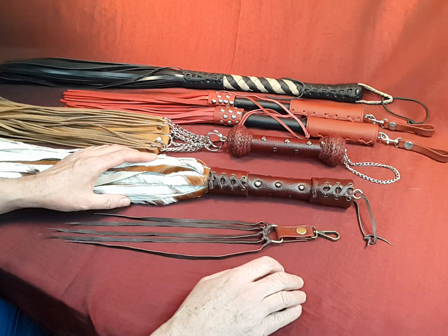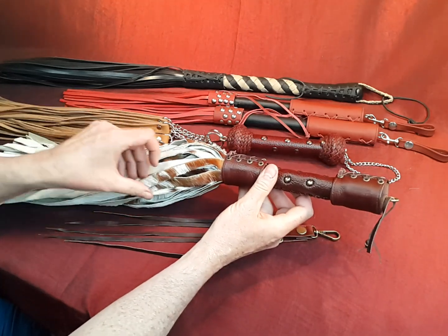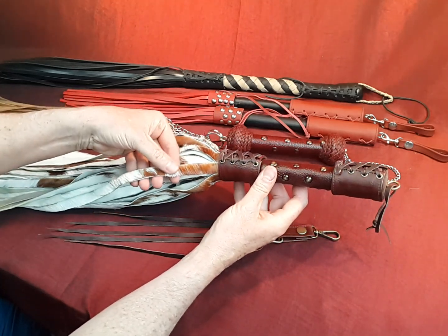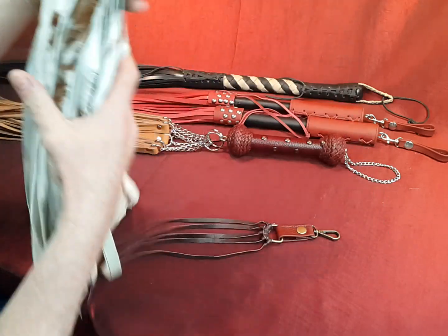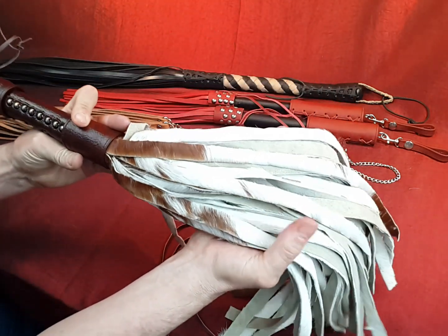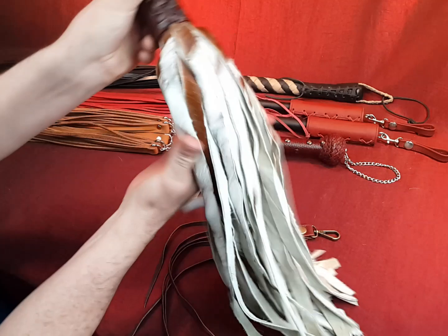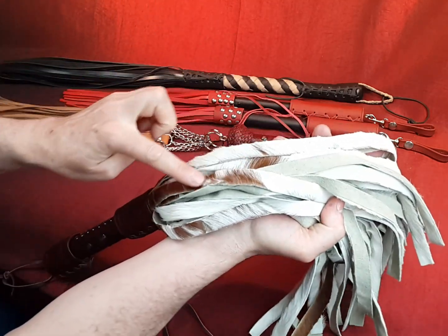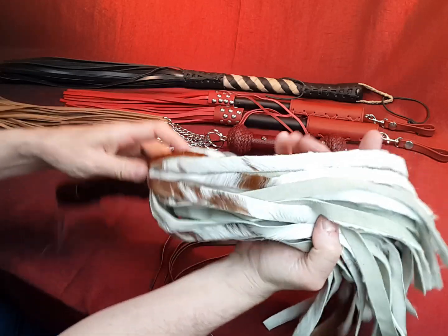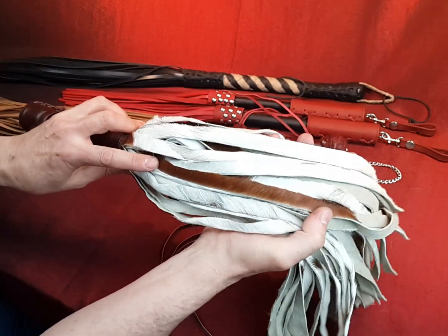Hi there, Petey here from Monkeybound Leathers. I just wanted to share with you a few of our new floggers. The first one is made from Nguni hide — Nguni leather that's still got the hair on. You can see it's got the fluffy side and the hair side, so it's got quite a texture to it, and you can see the different patterns between the cream and the brown color.